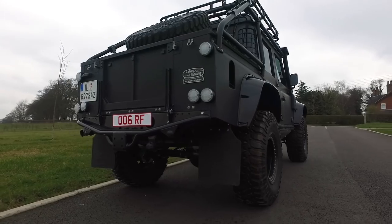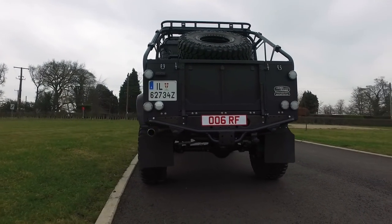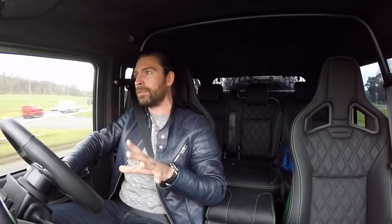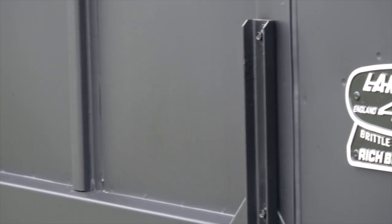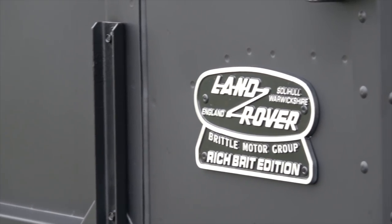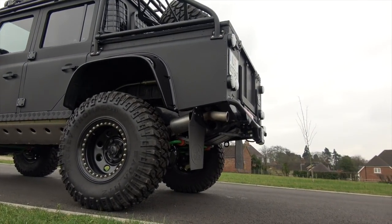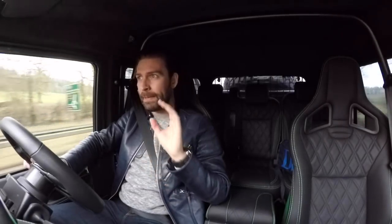When I refer to 'they,' this has been built by a company called Rich Brittle. You can find out all about these cars at brittle.co.uk. These are the guys that made this build — 90% of the work has been done in-house, but they've gone to some of the pros to do the important stuff.